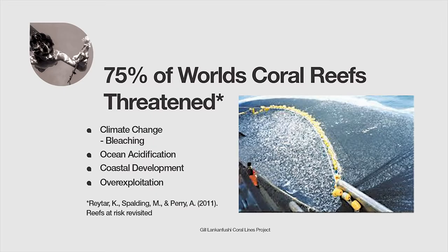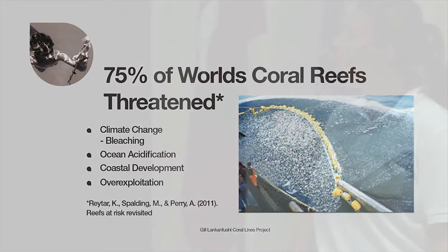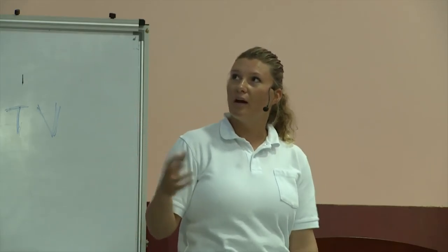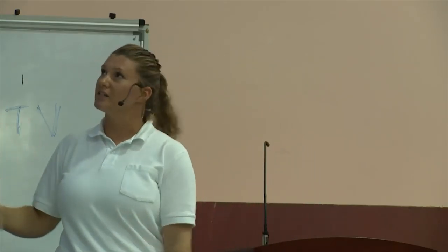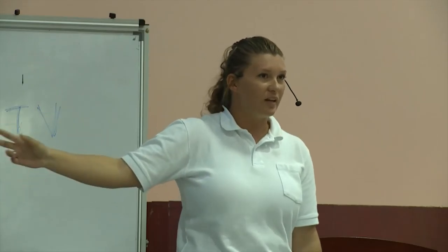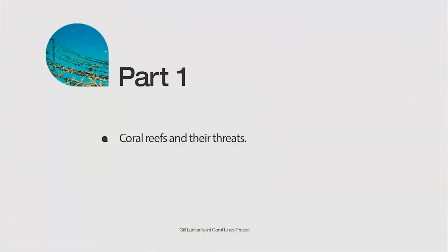Finally, over-exploitation — our reefs give us lots of resources and we need to be sustainable in using them. As a reef restoration project, we really want to stress that first we need to mitigate these issues. Without addressing the root threats, reef restoration alone is not going to save our reefs — mitigation is definitely more important.